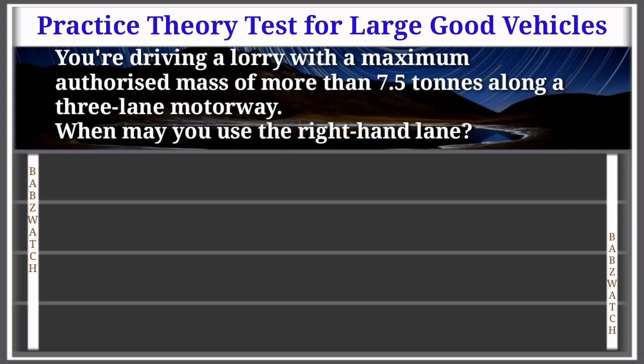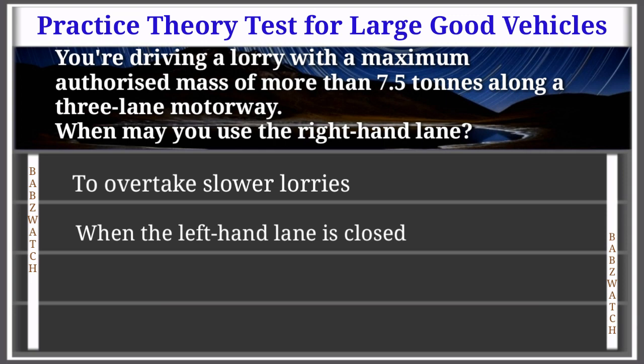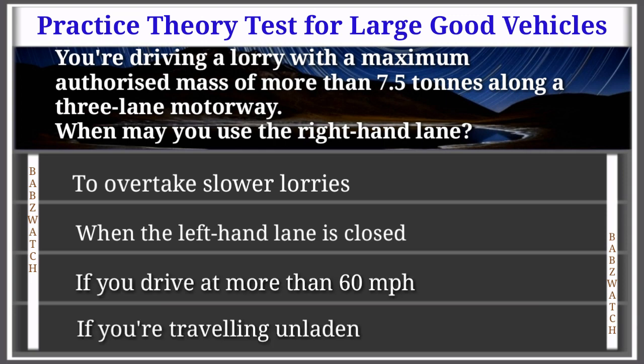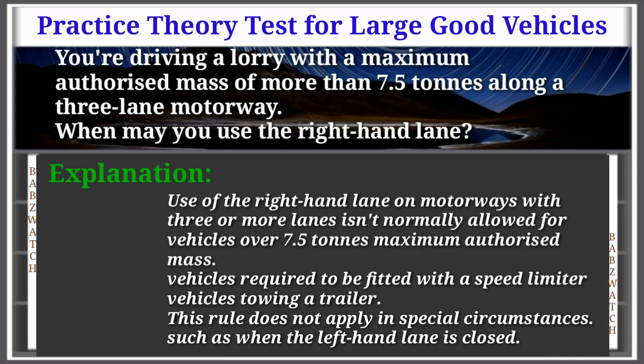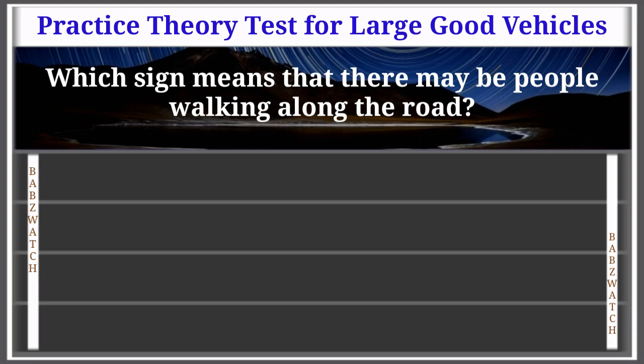Get someone to call the emergency services. Question 10 of 50: You're driving a lorry with a maximum authorized mass of more than 7.5 tons along a three-lane motorway. When may you use the right-hand lane? To overtake slower lorries; when the left-hand lane is closed; if you drive at more than 60 mph; if you're traveling unladen. The correct answer is: when the left-hand lane is closed. Use of the right-hand lane on motorways with three or more lanes isn't normally allowed for vehicles over 7.5 tons MAM.